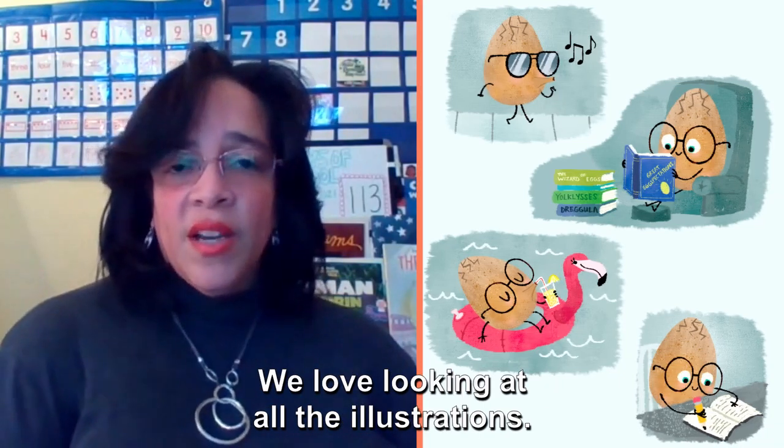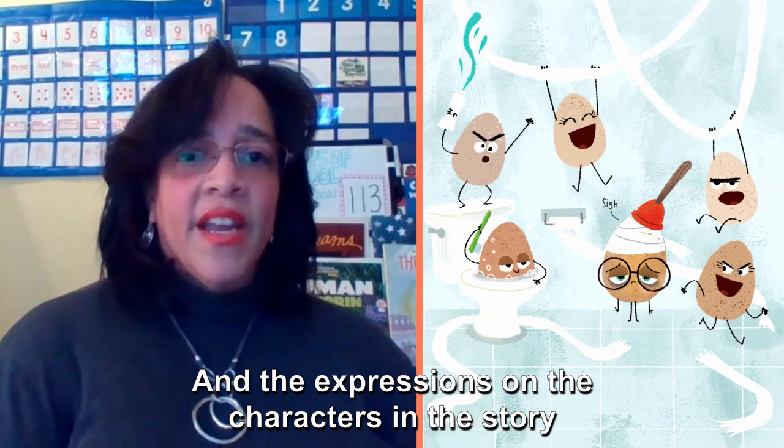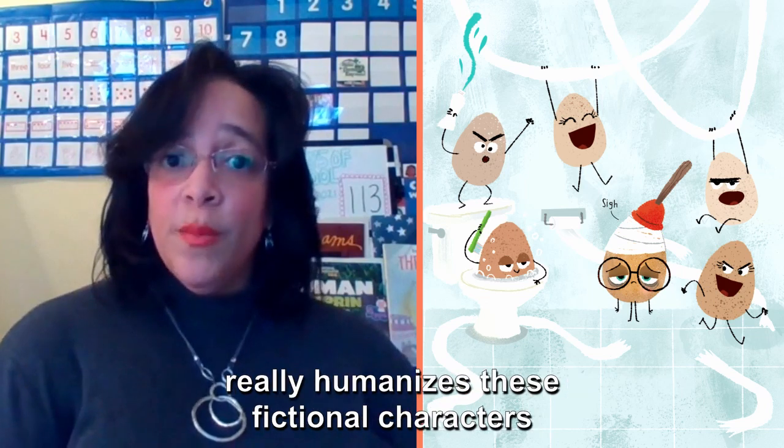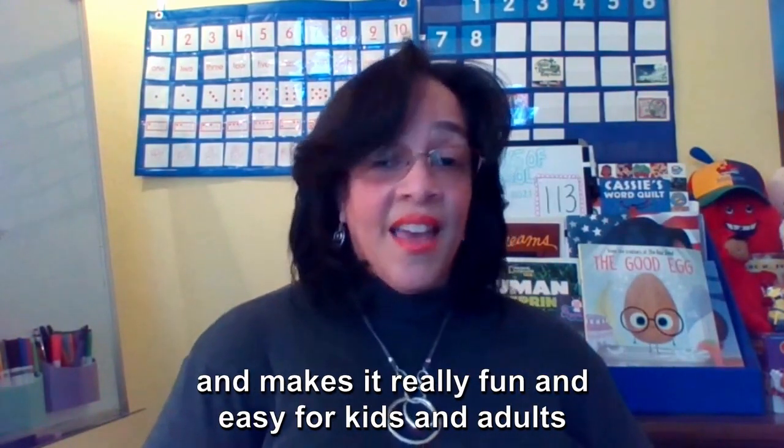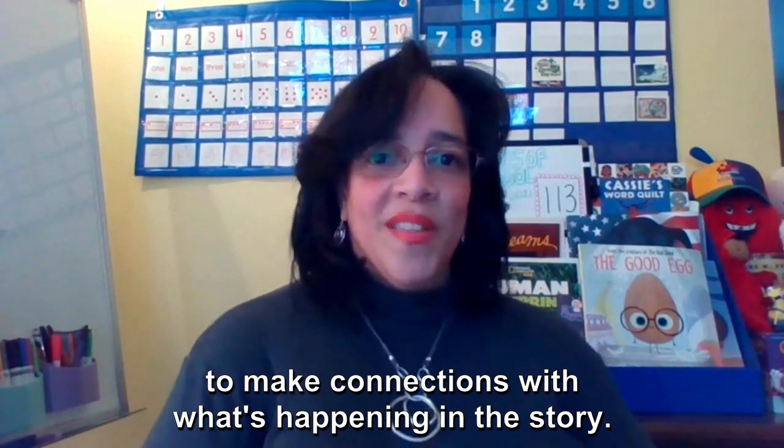We love looking at all the illustrations, and the expressions on the characters in the story really humanize these fictional characters and make it really fun and easy for kids and adults to make connections with what's happening in the story.